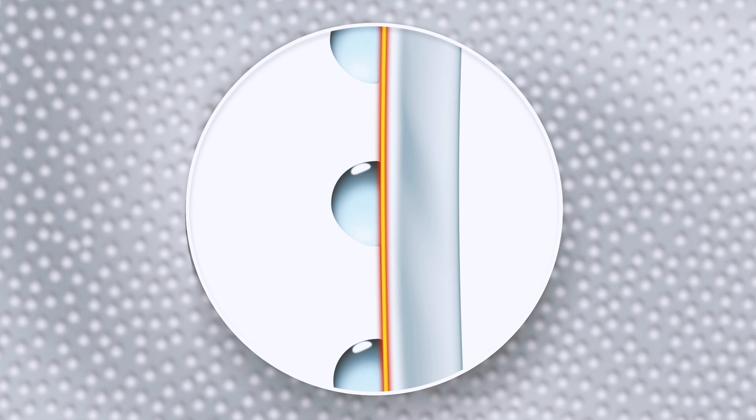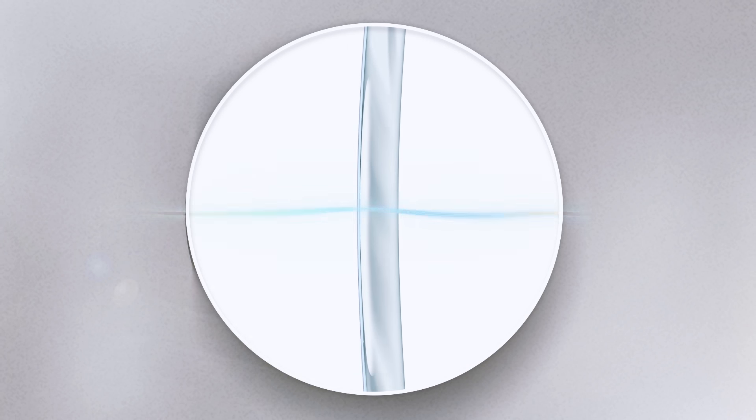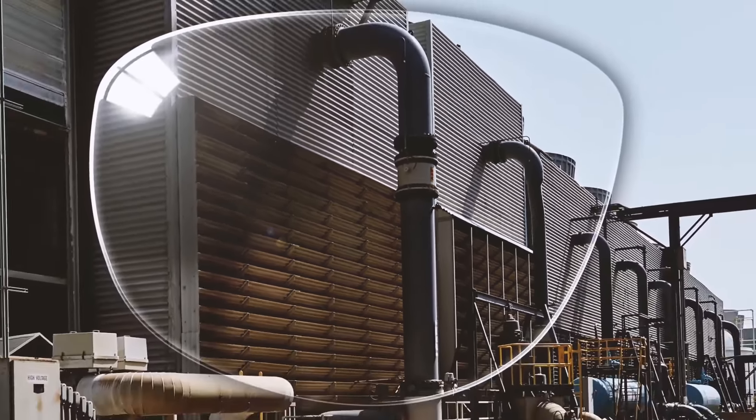Scotchgard anti-fog lens coating reduces the contact angle of the water droplets, flattening them into a thin, transparent film, allowing more light to pass through and allowing you to see more clearly.